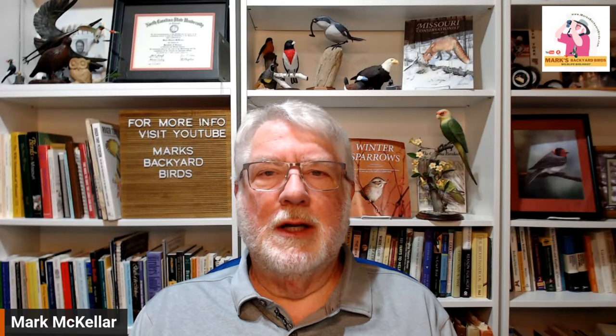Hi everybody, welcome to Mark's Backyard Birds. I got a request from a YouTube watcher who pointed out that because I'm here in the heart of the country in Kansas City, I mainly talk about birds common throughout the central and lower United States. She wanted a program specifically on northern birds, since she lives well to our north and they get different birds in winter.